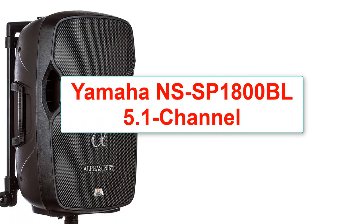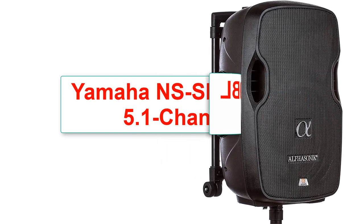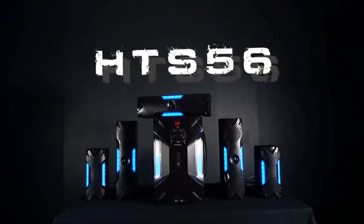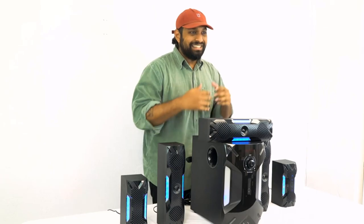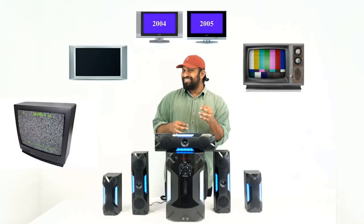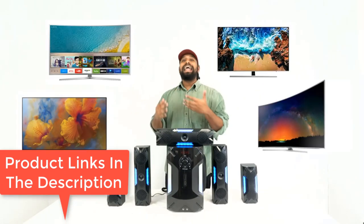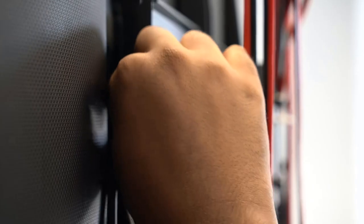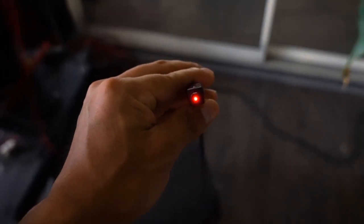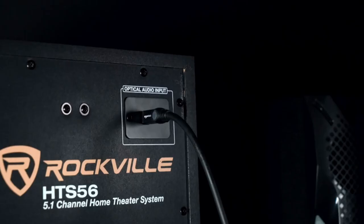Number 4: Yamaha NS-SP1800BL 5.1 Channel Home Theater Speaker System. 5.1 channel system, power handling 100 watts, two-way satellite speakers and a single two-way center channel speaker, subwoofer 100 watts, wall mountable, one-year parts and labor warranty. This speaker set from Yamaha offers great sound quality for the price, but installation is a significant amount of work and you will need to add components to complete your home theater system. The speakers do not come with wires, so you will need to purchase speaker wires separately and connect the speakers to a central receiver, which also must be purchased separately.